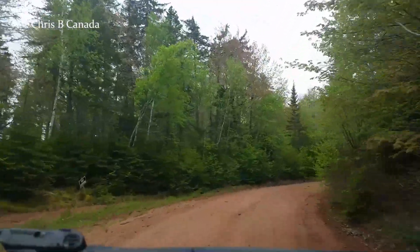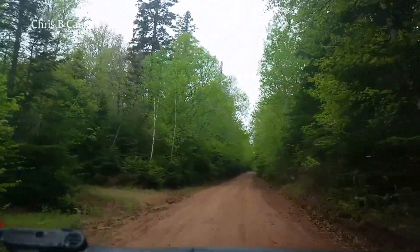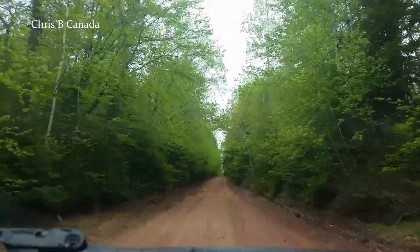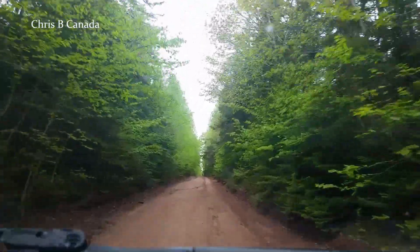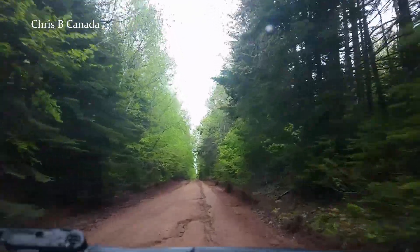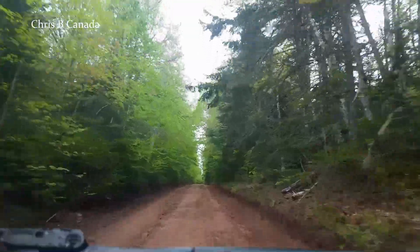I'm driving too fast in the dirt, it's kind of rough. You know, I could use a vehicle or a four-wheeler or something. It's probably nice back here on a four-wheeler. I don't know if you're supposed to drive these dirt roads on a four-wheeler, but it's still an actual highway.